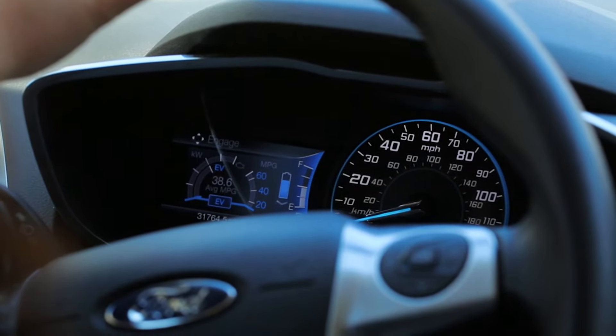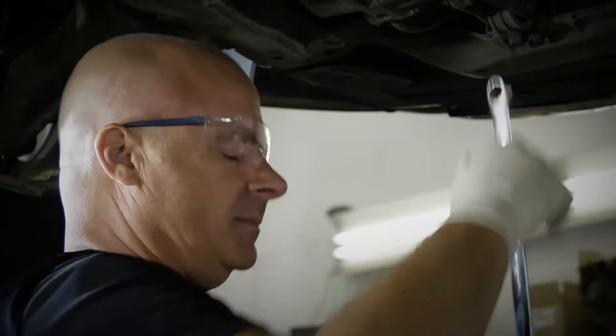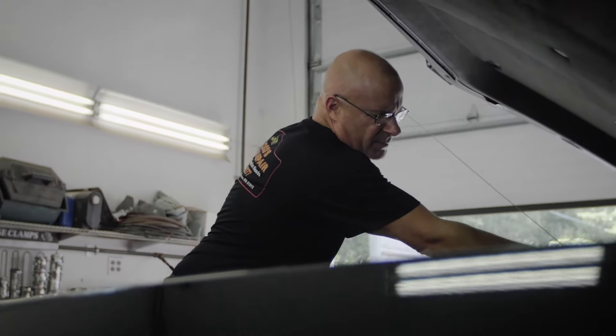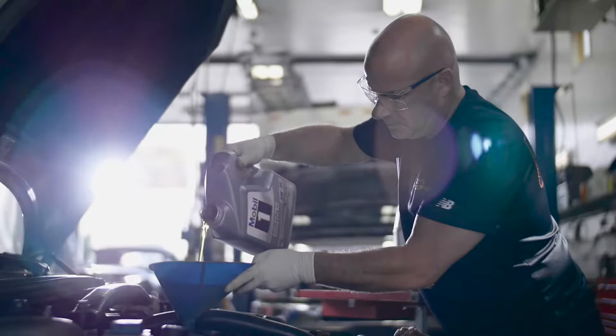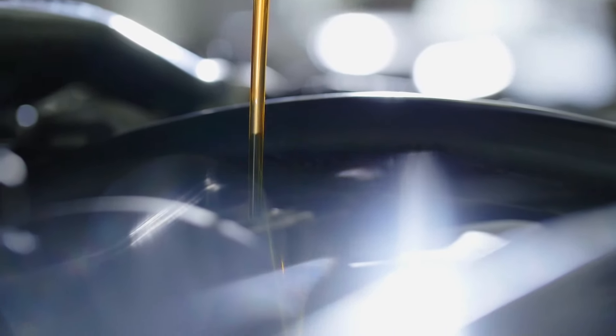Mobil One is actually working to get better fuel mileage and to increase emission standards. If you disassemble an engine, you absolutely know if the vehicle has been running on synthetic motor oil. Mobil One keeps your engine cleaner. It prevents the sludge buildup that normally will occur with a conventional motor oil. You can see a lot less wear and tear on the bearings or in the piston cylinder walls.